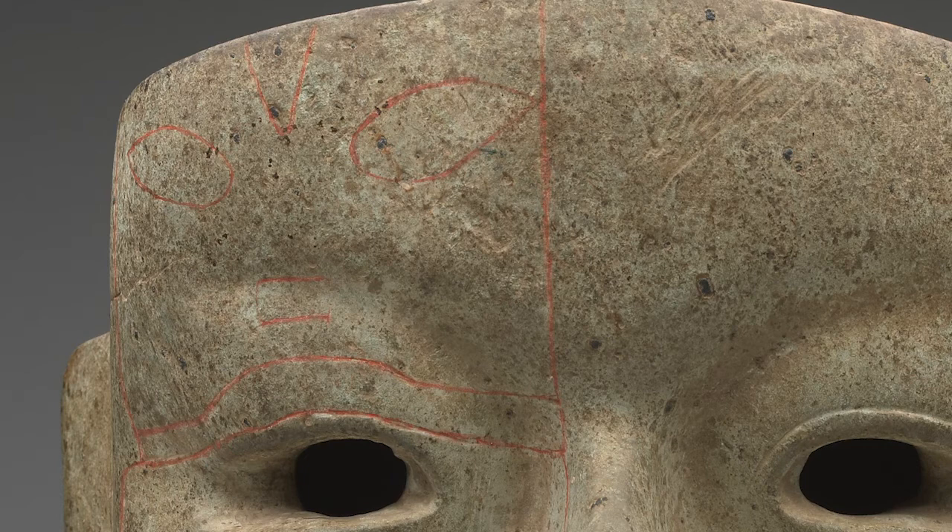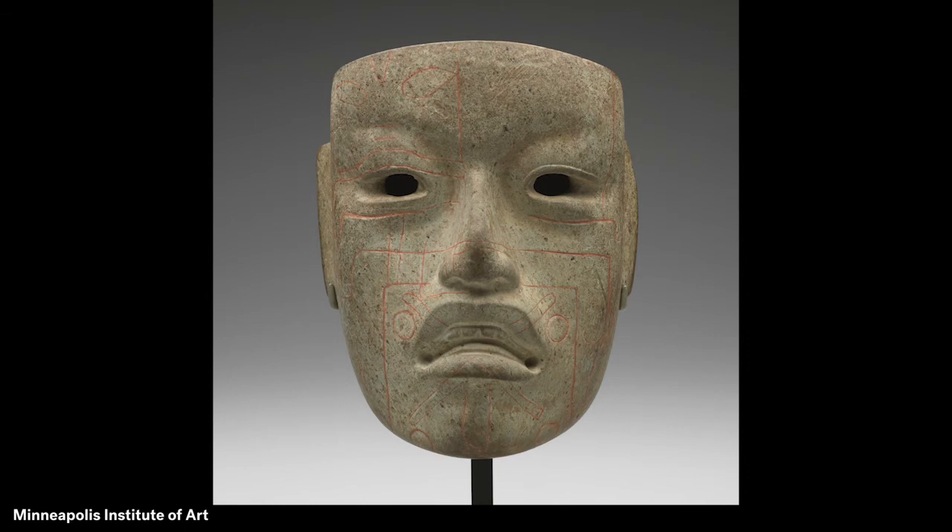How do you think this Olmec ruler is feeling? What do you see that makes you say that? The mask was likely made for a ceremony of some kind. The Olmec artist sculpted it from jadeite, a very hard stone. Jadeite was very valuable because the Olmec made a symbolic connection between the green color of the stone and the idea of life.